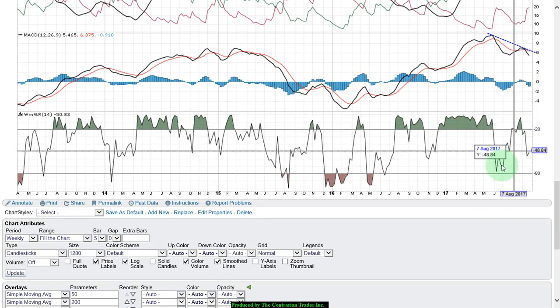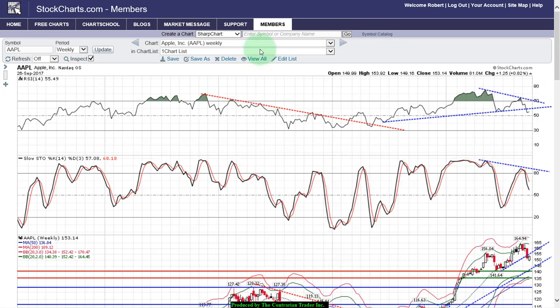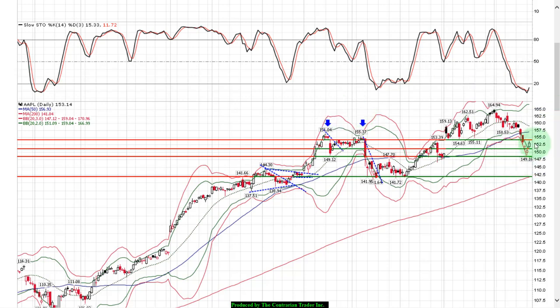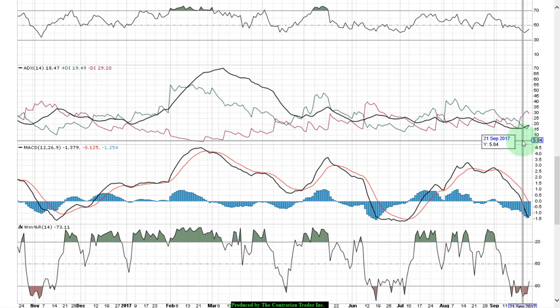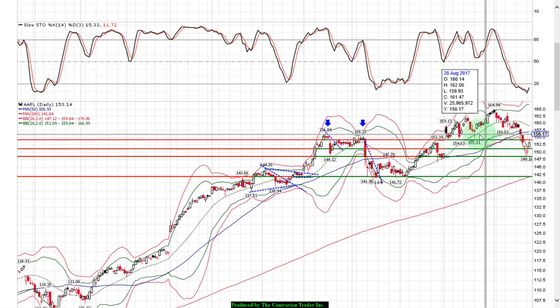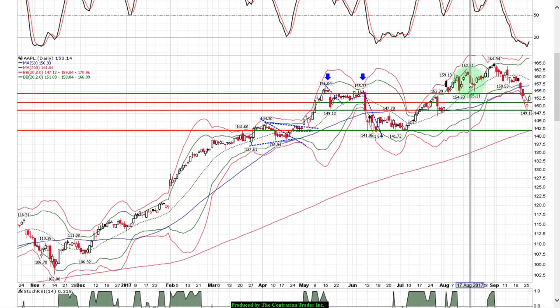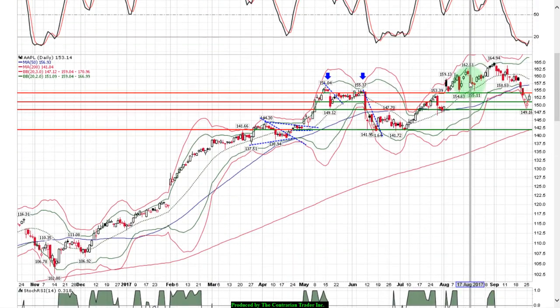Same deal on ADX — lower highs all over the place. MACD lower highs, head and shoulders setup on Williams %R: left shoulder, head, right shoulder. This is why you need to use the macro charts — the weekly and monthly — not just the daily and intraday. On the daily chart you've had a nice bounce back off last week's lows, but this is not going to hold. This is a dead cat bounce. The path of least resistance for Apple is to the downside. Sellers moved in right at resistance today, and the headline risk with the iPhone 8 is not good.